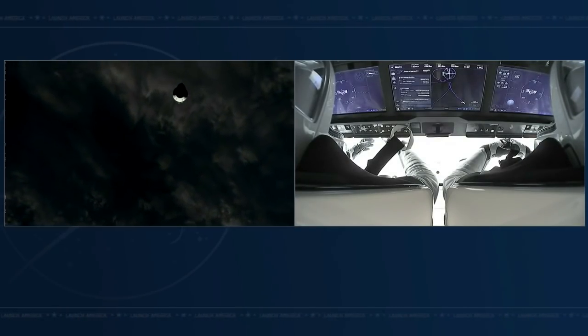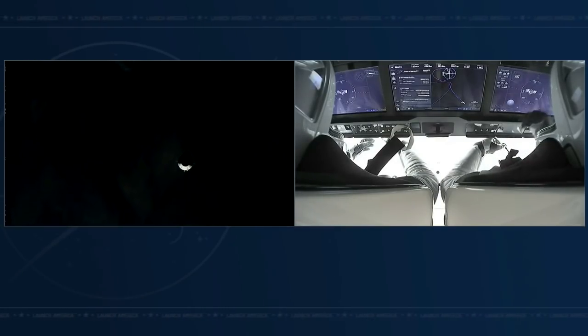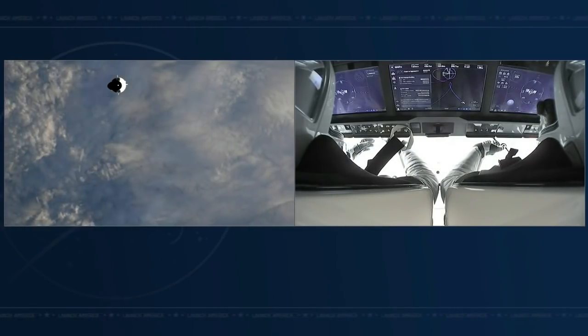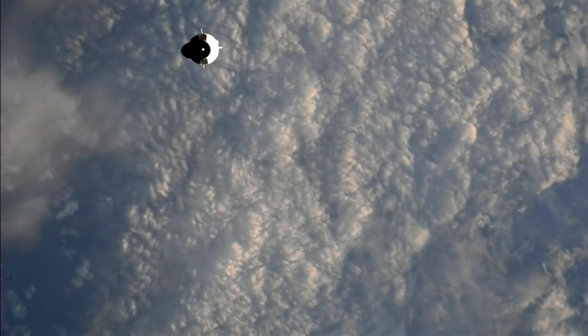We've got that C2V2 set up as well, which is allowing us to send data, video, and communications directly between the Dragon, the space station, and the ground.